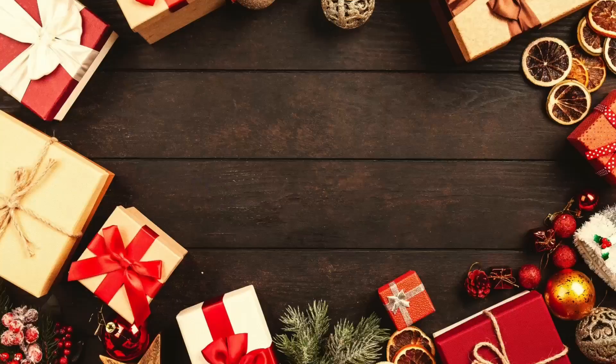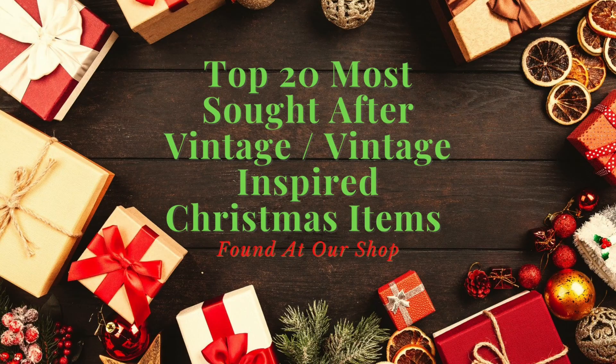Hey everyone, welcome back to the channel. Today I'm going to go over the top 20 vintage or vintage-inspired Christmas items that are selling this year in the shop.